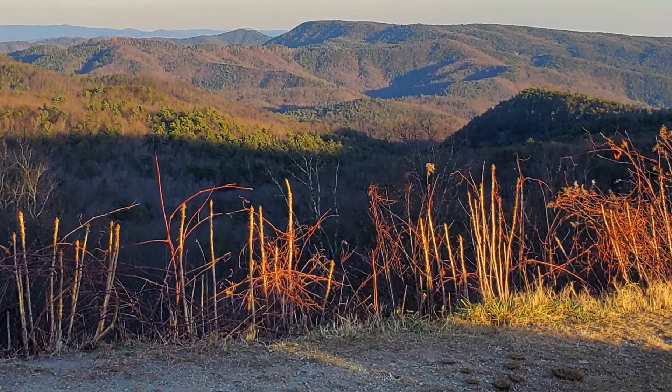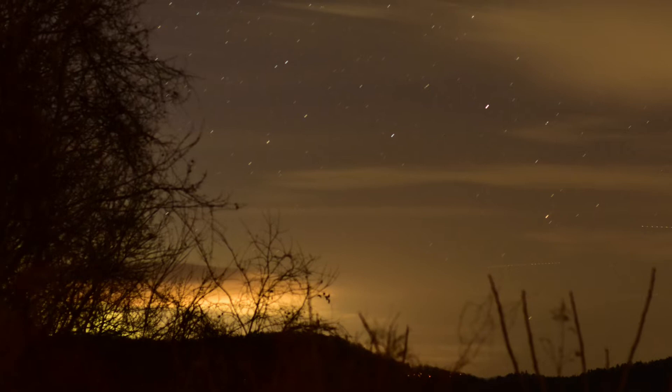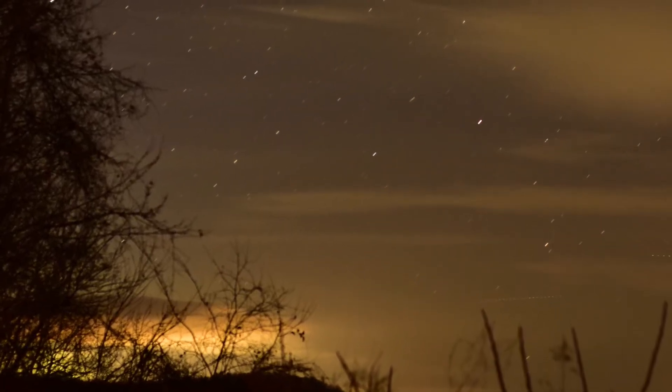That low-lying ridge that you see right there is Brown Mountain. Throughout the time I was there, there were also some forest fires that were nearby.